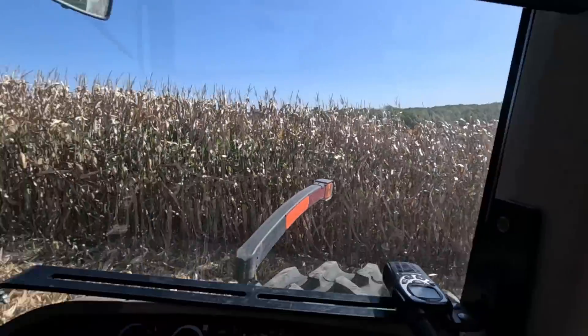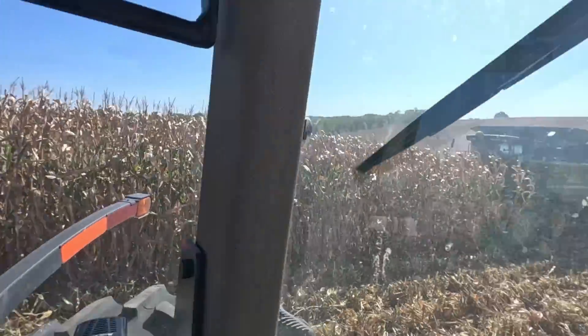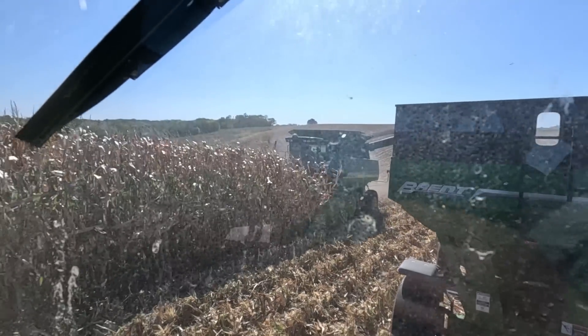I think we're climbing one of the steeper hills here. Good thing we don't have two full wagons — I don't know if we'd make it.